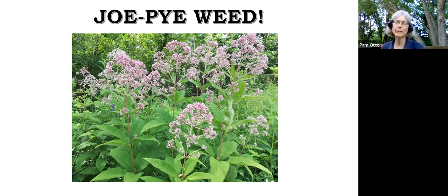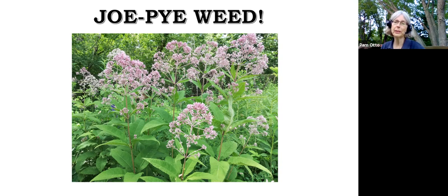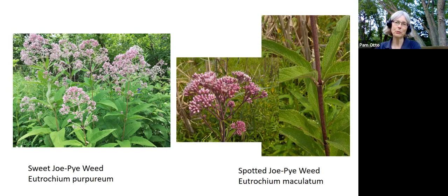Joe Pye weed, even though it's not associated with pies of any type, is one of my favorite summer woodland wildflowers. It does particularly well in open woodlands — when these blooms get the sunshine they need, they really excel. The plant can sometimes be over six feet, some close to seven feet tall, reaching up for that sunlight. The bloom color can range from almost white to pink to pale lavender to a rich mauve.